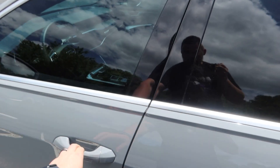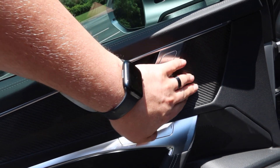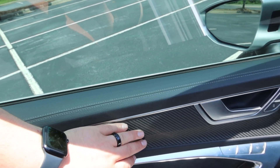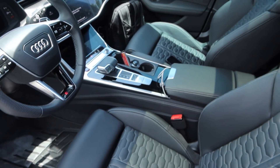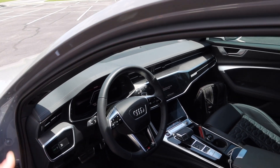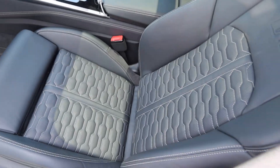Let me show you the inside of this sick Nardo gray RS6. First off, the carbon trim — this one is actually textured, you can feel the inlay. This is not just gloss over it; you can legitimately feel how it's woven in. I've never felt something like that in a door before. This one stickers for $120,000, slightly expensive but definitely worth it. I actually paid over sticker for this used one with 10,000 miles, but that was literally the cheapest one in the whole country. The seats are super comfortable — heated and ventilated.